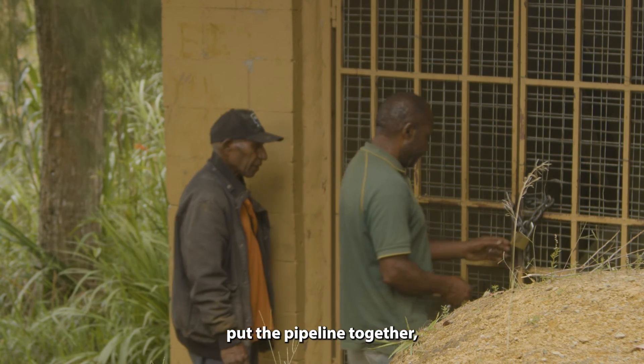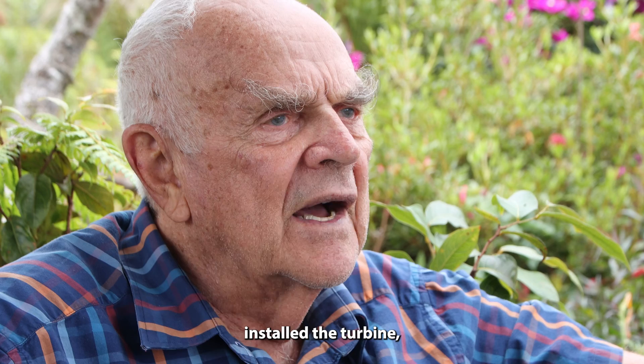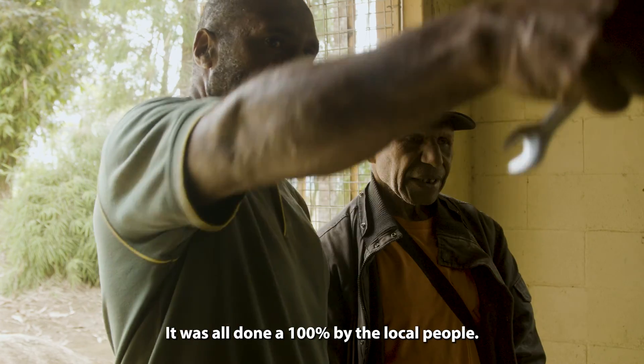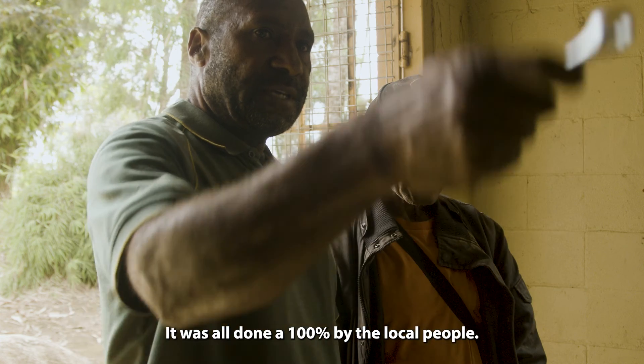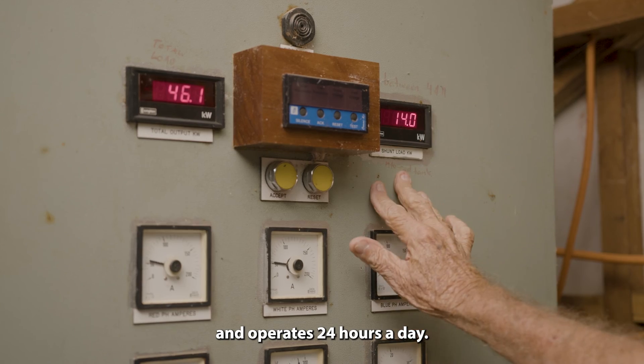We employed all the people that put the pipeline together, installed the alternator, installed the turbine, and installed the power line. It was all done 100% by the local people. It is very much maintenance free and operates 24 hours a day.